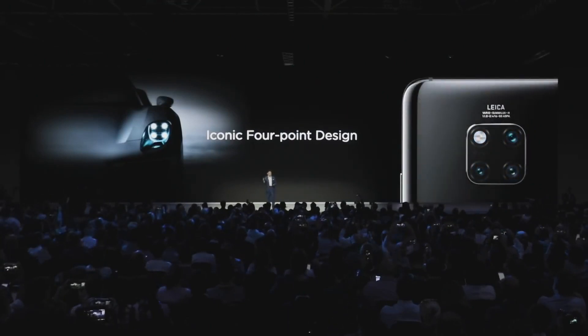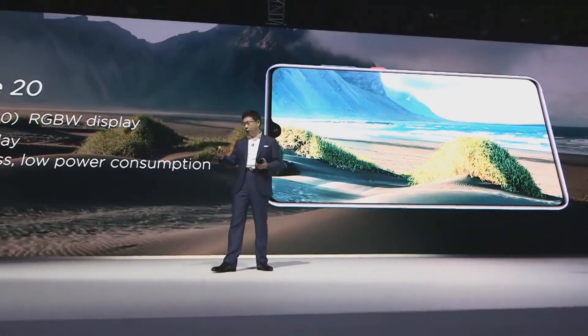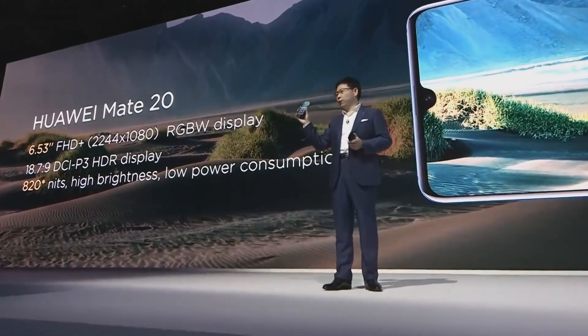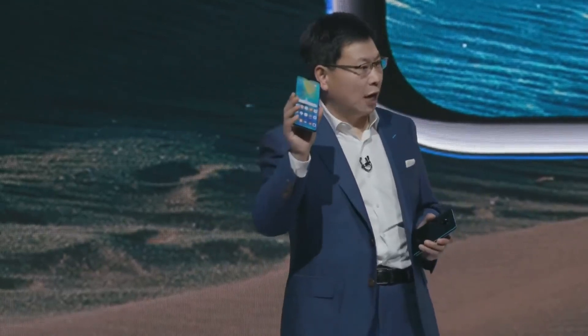I remember that over one and a half years ago, our design team brought this idea to me. And among several candidates, we selected this one. Under the screen of this phone — this is the Mate 20 — we are using the more wide screen. You can see that's a 6.53-inch, four-color display, RGBW. The four-color RGBW instead of three-color dramatically increases the brightness of this display.